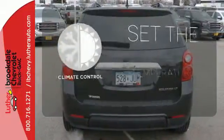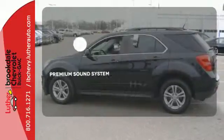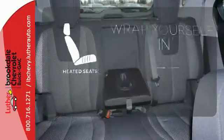The climate control lets you set the temperature exactly where you want it. The premium sound system gives you a rich listening experience. Warm off the chills with the heated seats.